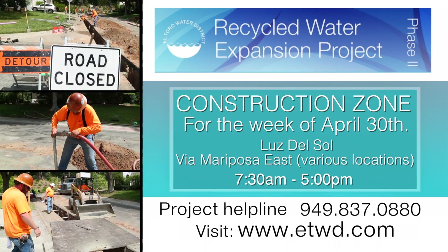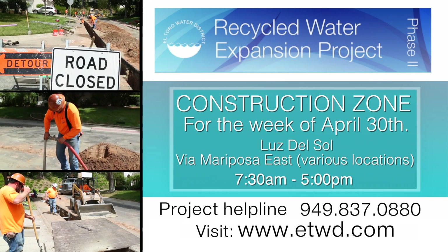The district sincerely appreciates your patience as we enhance the water supply resources in the Laguna Woods area.